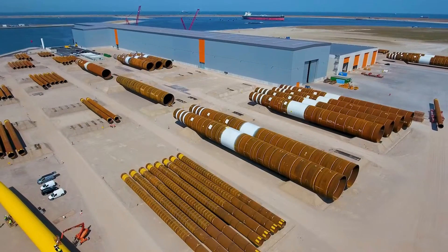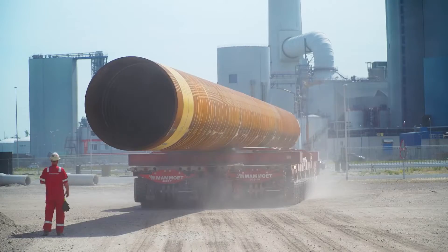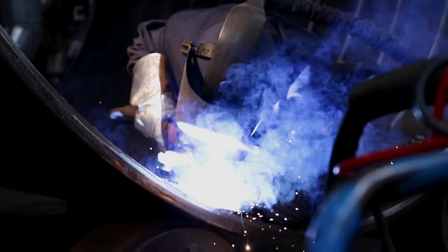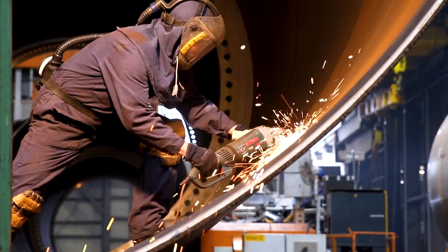Hello and welcome to SIF Netherlands. Here at SIF we create the base for a sustainable future. Our monopiles are the foundations of offshore wind farms around the world.